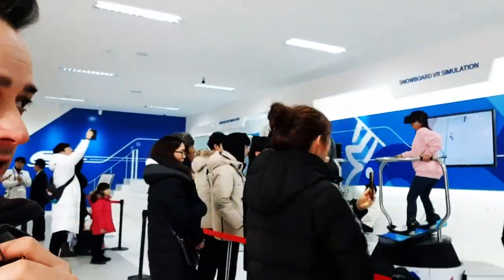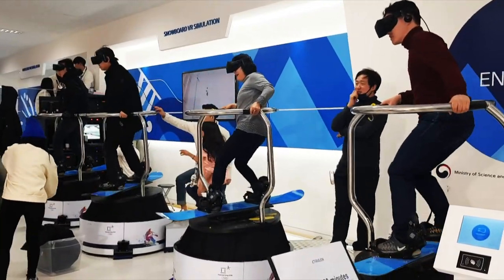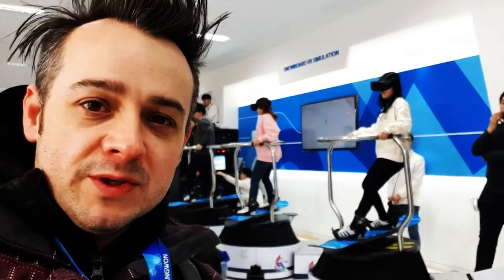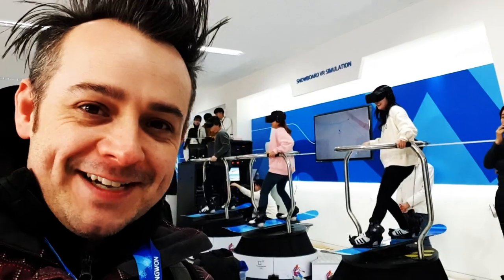Over here, just getting started, we also have a virtual reality installation of snowboarding. You can pretty much see these people getting ready to go — another good example of VR at the Olympic Park. I'm not sure how Shaun White would do on this, but it looks kind of tricky. People are holding on for dear life by the looks of things.